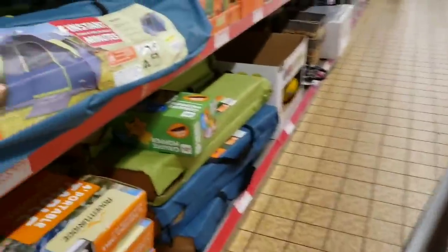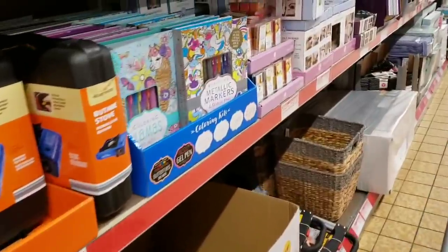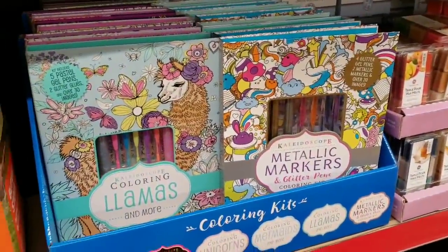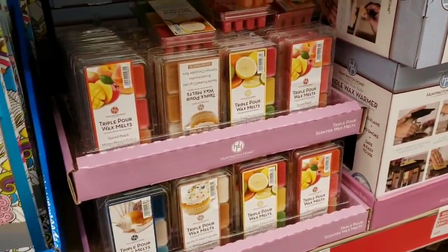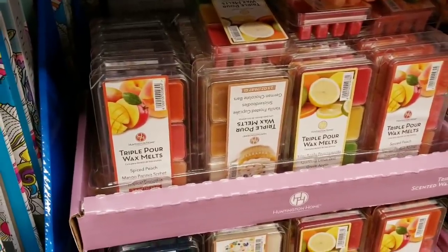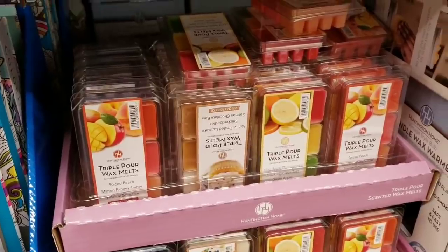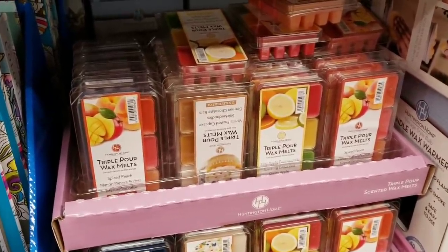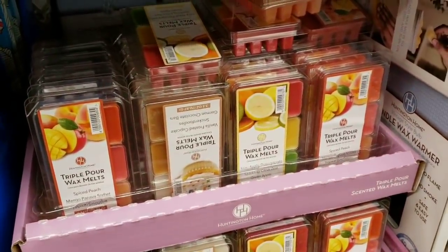They have a tent for $79.99. They also have some coloring books and wax melts for $1.69 in scents like spiced peach, mango papaya sorbet, vanilla frosted cupcakes, snickerdoodle, German chocolate bars, apple pomegranate, and sparkling citrus zest green apple.